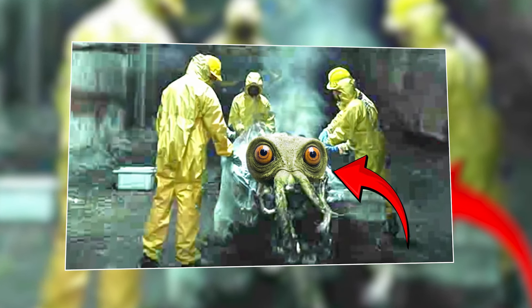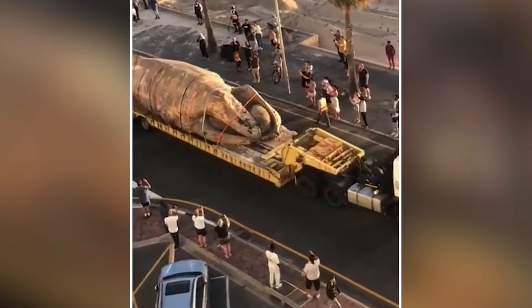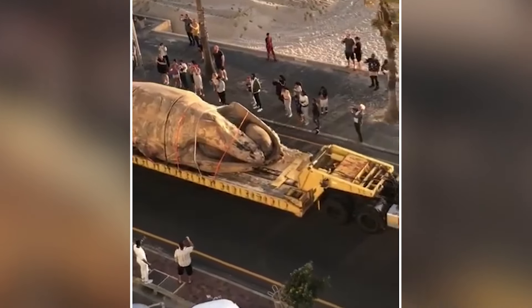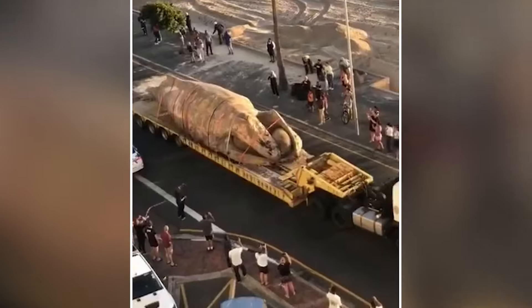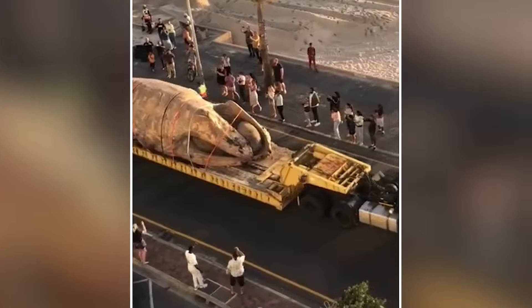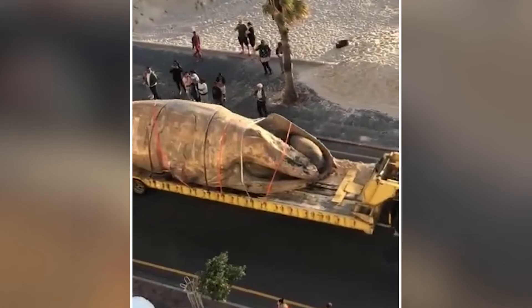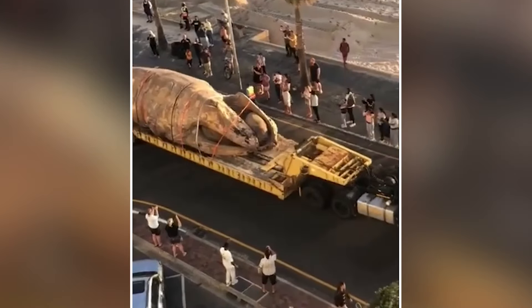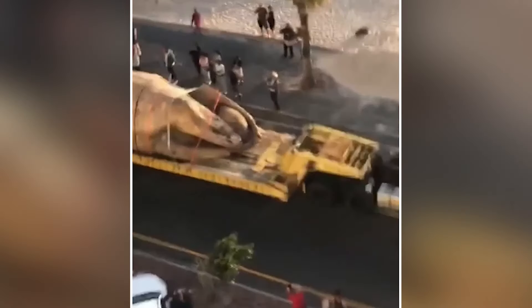Early one morning, beachgoers were shocked to find a massive, unidentifiable creature washed up on shore. It looked unlike any known animal, resembling something from a science fiction movie. But before news could attract a large crowd, authorities jumped in and sealed the area. They quickly moved the creature away on a truck to some unknown location, and no further information was released, adding mystery to the existence of that horrific creature. The lack of follow-up led some to speculate that scientists had mistakenly created a hybrid sea monster, and now they are trying to hide it.